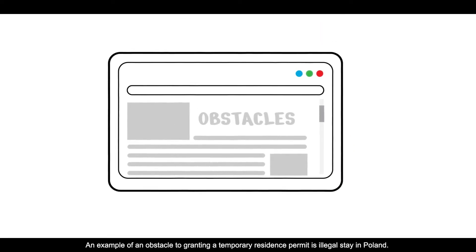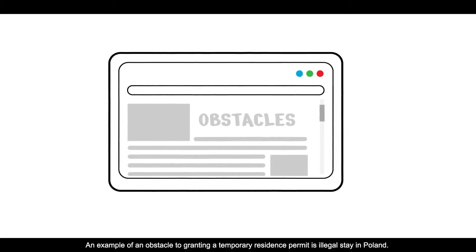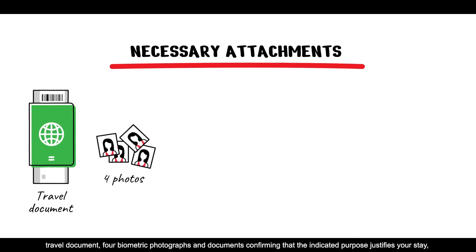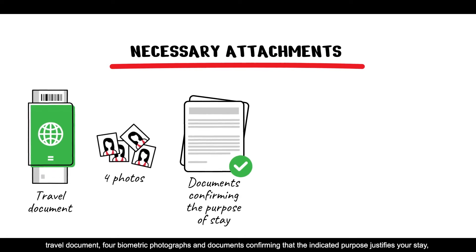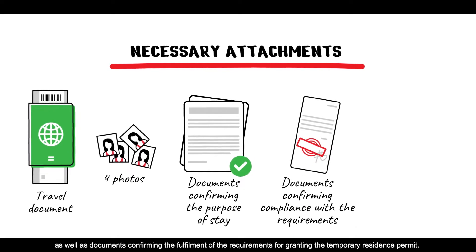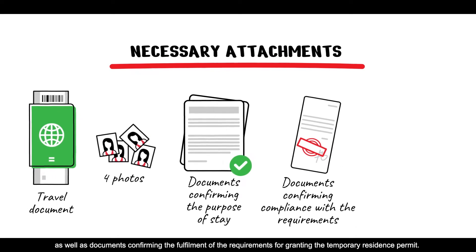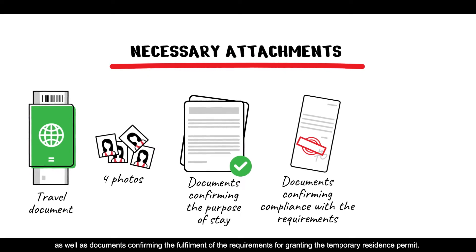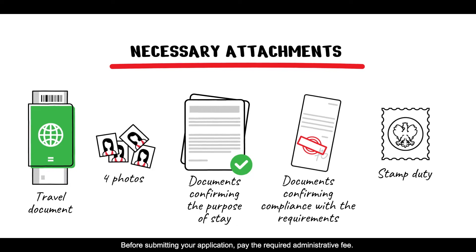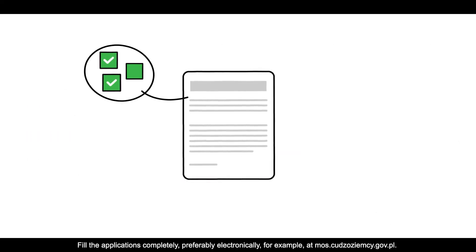An example of an obstacle to granting a temporary residence permit is an illegal stay in Poland. Prepare all the necessary attachments for each application: a travel document, four biometric photographs, and documents confirming that the indicated purpose justifies your stay, as well as documents confirming the fulfillment of the requirements for granting the temporary residence permit. Before submitting your application, pay the required administrative fee. Fill the application completely, preferably electronically.